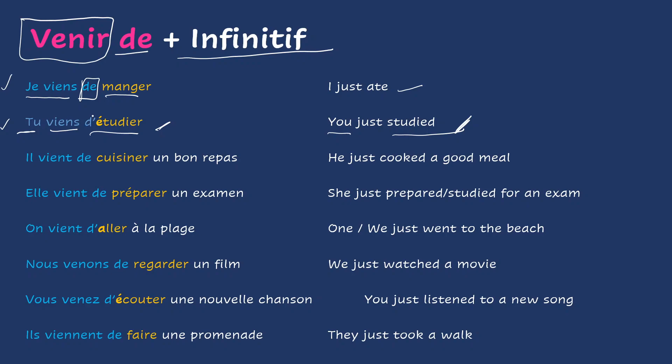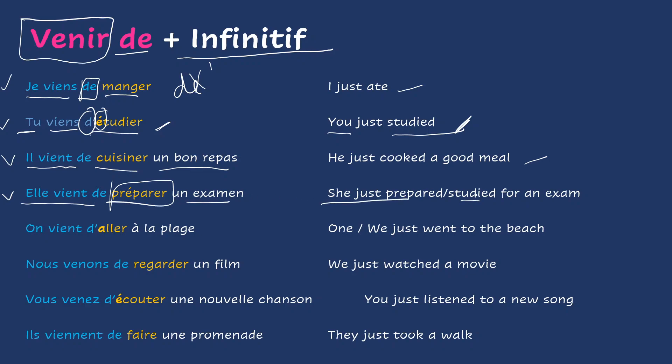You also have the d' apostrophe — the de — that drops the 'e' because you have a vowel following it. Il vient de cuisiner un bon repas — he just cooked a good meal. Elle vient de préparer un examen — she just prepared or studied for an exam. On vient d'aller à la plage — one or we just went to the beach. Nous venons de regarder un film — we just watched a movie.